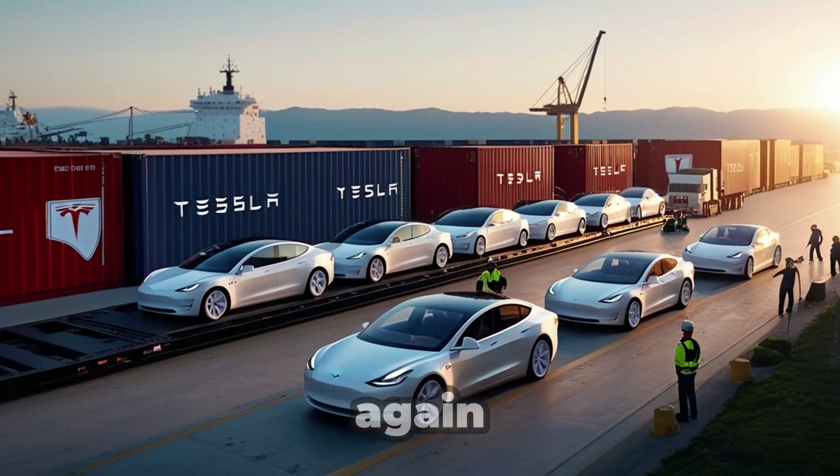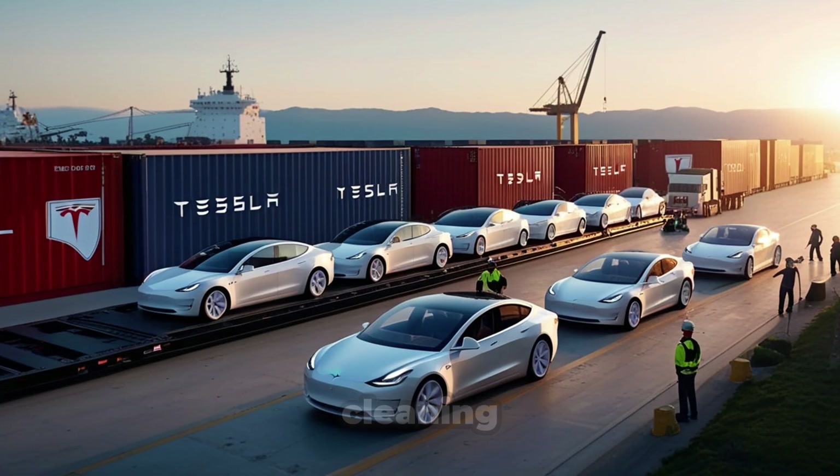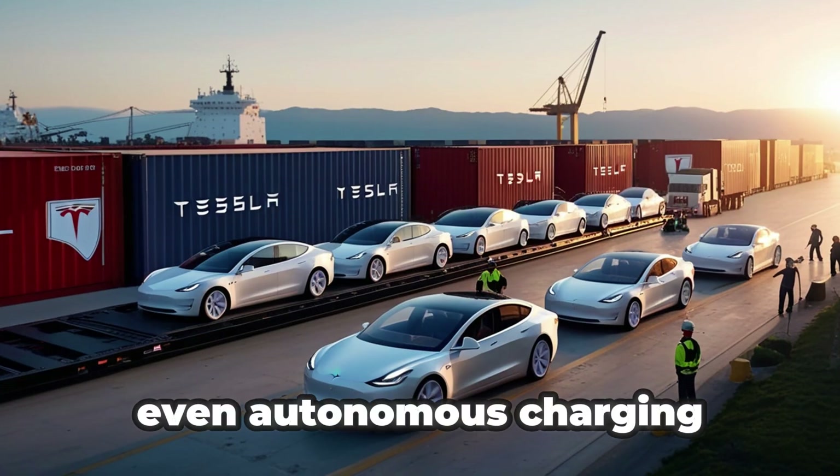Elon Musk might once again shock the world with his creativity by connecting Tesla's Optimus directly with the Model 2's functions, letting it take care of car cleaning, routine maintenance, and even autonomous charging.